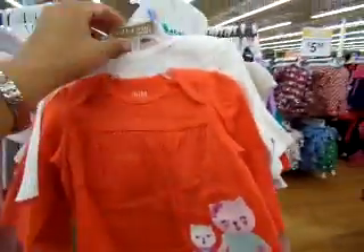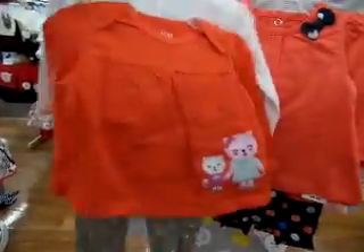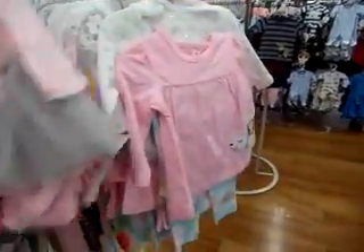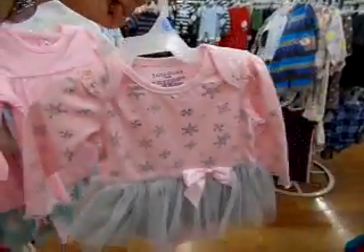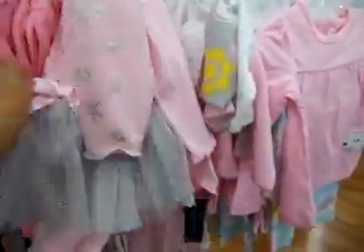Trying to look for something for Jasmine — she hasn't gotten much clothes lately. This would be really cute for Jasmine, 'Sweet Little Sister,' it's long sleeves — that is awesome. So wintertime. Oh I love this, look at that you guys, it's so cute.